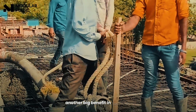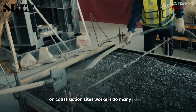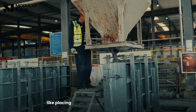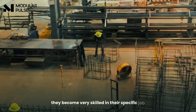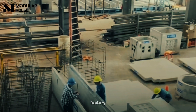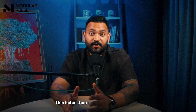Another big benefit in factories is the people working there. On construction sites, workers do many jobs. In factories, they do the same work again and again — like placing reinforcement and pouring concrete. Over time, they become very skilled in their specific job. This helps avoid mistakes and ensures high quality. Factory workers also understand why each step is important, which helps them catch problems early before the product is sent out.